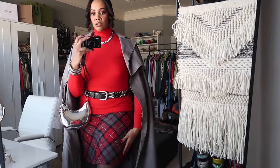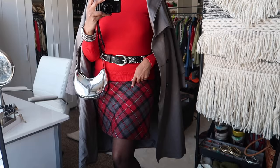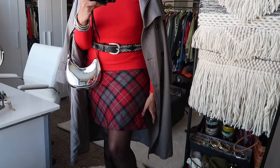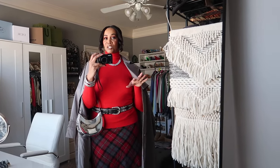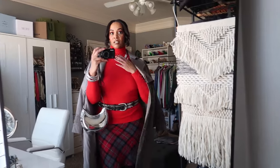This skirt was five dollars and I love the plaid detail — it's a huge trend right now. This one has red and gray in it, so red and gray together is a micro-trend I love. The red and gray helped me come up with the outfit. I accessorized with silver because we have a lot of silver and gray going on, plus the red in the outfit.